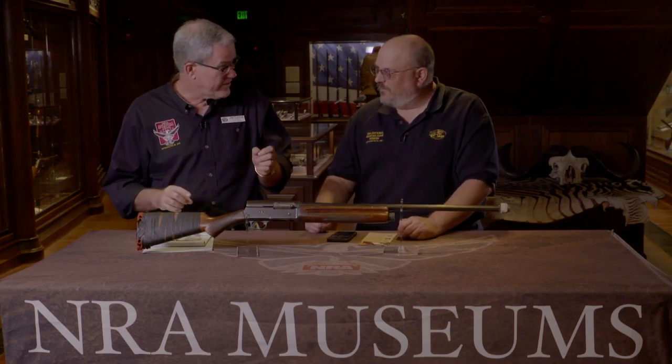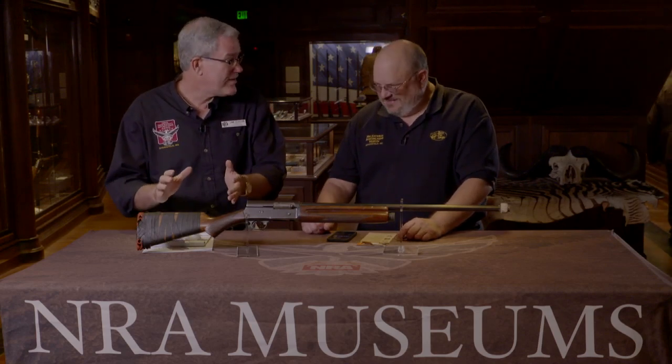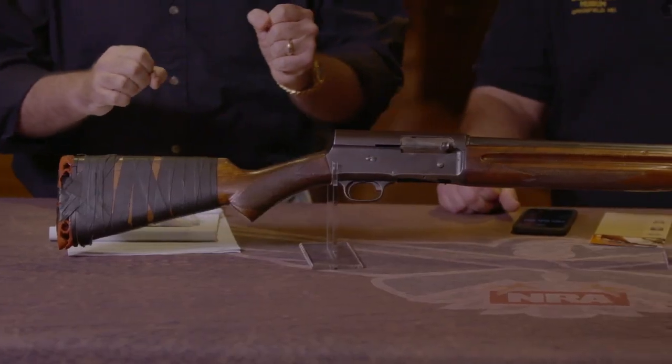A lot of our viewers are going to recognize this. This is the classic Browning Auto 5. It was made from 1902 to 1998 — the first successful semi-automatic shotgun, and it's a classic. Everyone's dad or granddad had one of these. It's a classic gun and you can tell this gun has been used and loved. It's got the classic custom modifications for a gun that's been in a family for a long time.